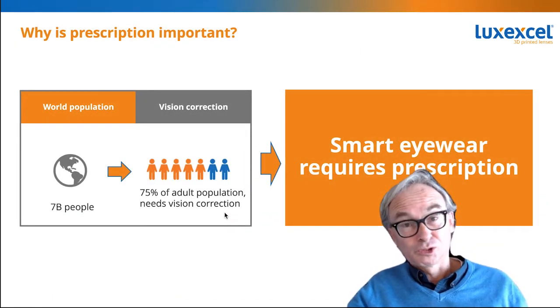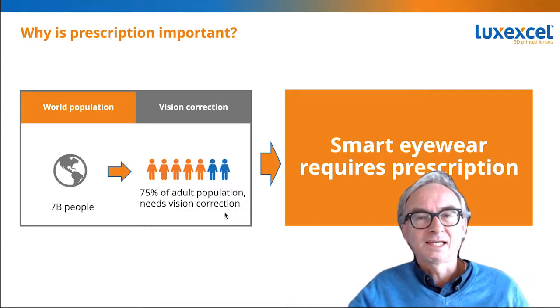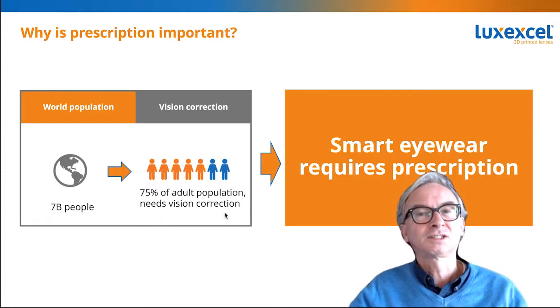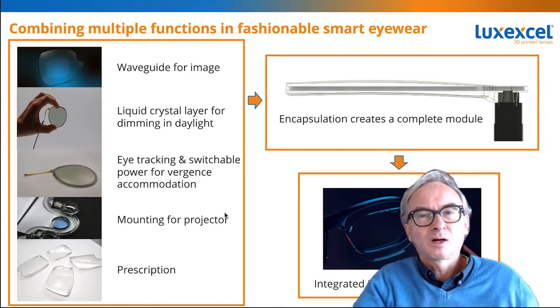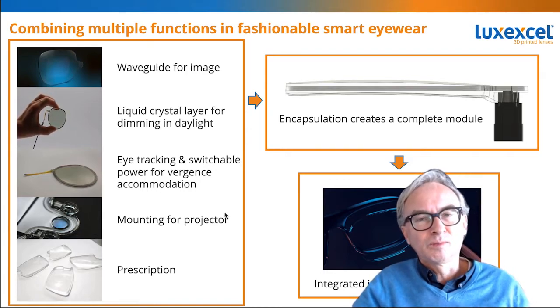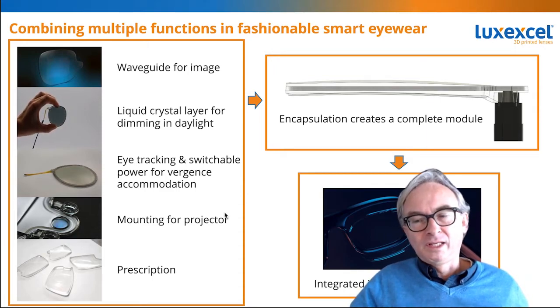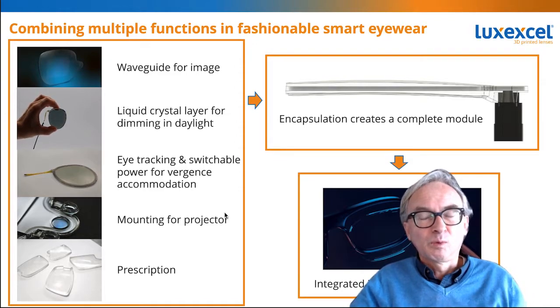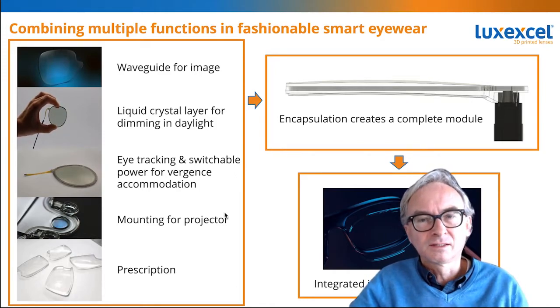Prescription, like I mentioned earlier, is absolutely required. Three out of four people need prescription, and in certain areas pretty much everybody wears glasses. If you do not have a prescription solution, you cannot make smart glasses — it's as simple as that. With our technology we take waveguides provided by partner companies, add dimming features so you can see the virtual image in full daylight, take eye tracking solutions many companies have developed, integrate all of this with the prescription, and provide a way to mount the light engine and projector — bringing all of that together in one simple device.